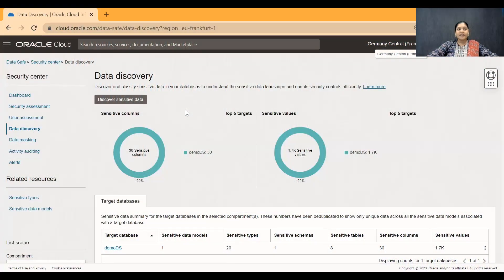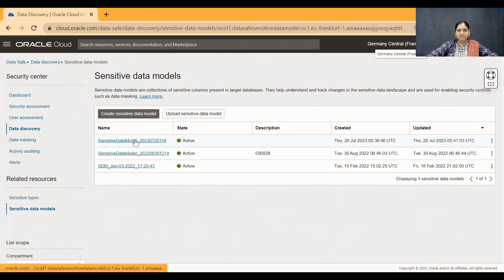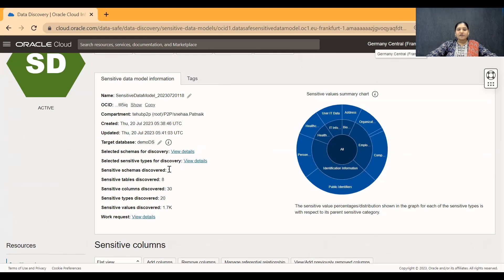With multiple development teams and data distributed across different databases, it's not easy to find out where the sensitive data is stored, how much sensitive data is stored in the database, and what are the different types of sensitive data. Let me show you. Data discovery helps discover and classify sensitive data in your database. If we take a look at a sample report of the sensitive data collected across one of your databases, we see there is sensitive data discovered across one schema, spread across eight tables, 30 columns, and close to 20 different types of sensitive data.